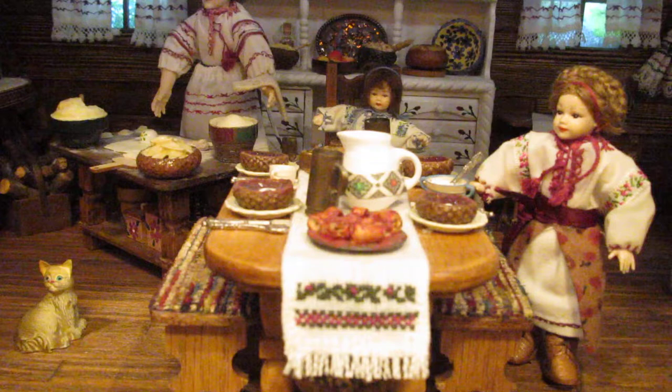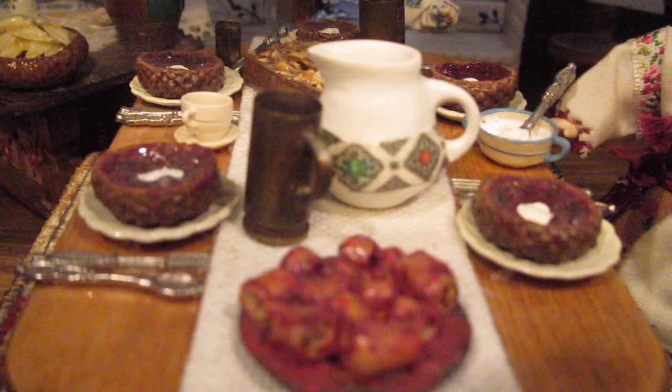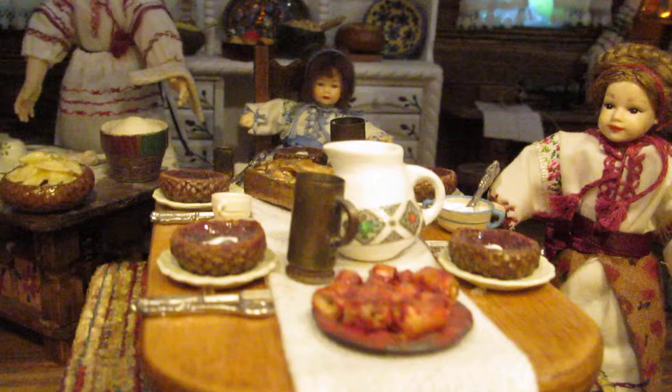The family is getting ready for dinner and the little girl is putting sour cream into borscht, which is a beet soup. We have stuffed cabbage rolls, we have a fish dish, and we have a little girl who is patiently waiting for her dinner.